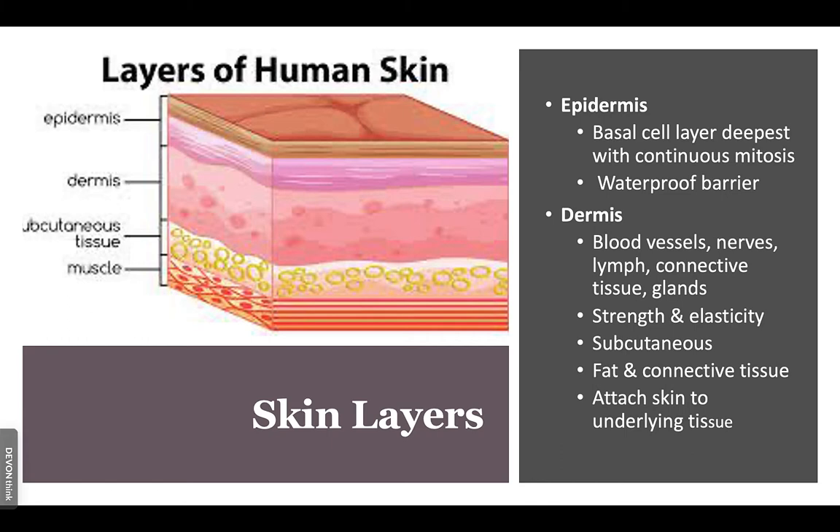Below the epidermis is the dermis, which is comprised of collagen. The collagen gives strength, and it also contains elastin — which gives the skin its recoil. If you pull the skin at your elbow and let go, the elastin brings it back. Also contained in the dermis are blood vessels, nerves, lymph, connective tissue, and glands.